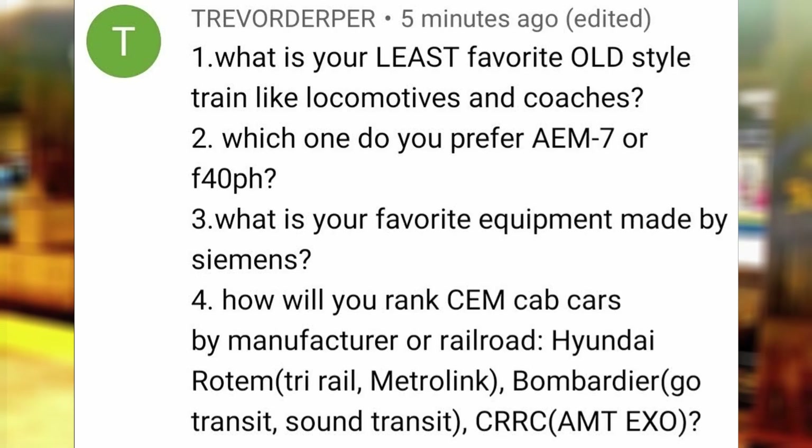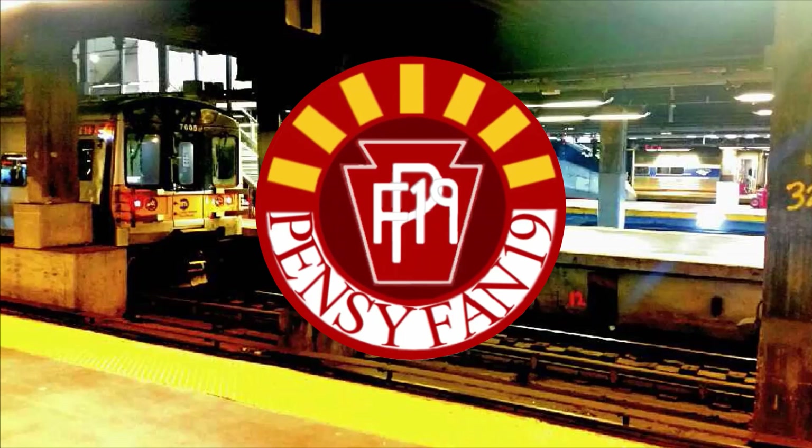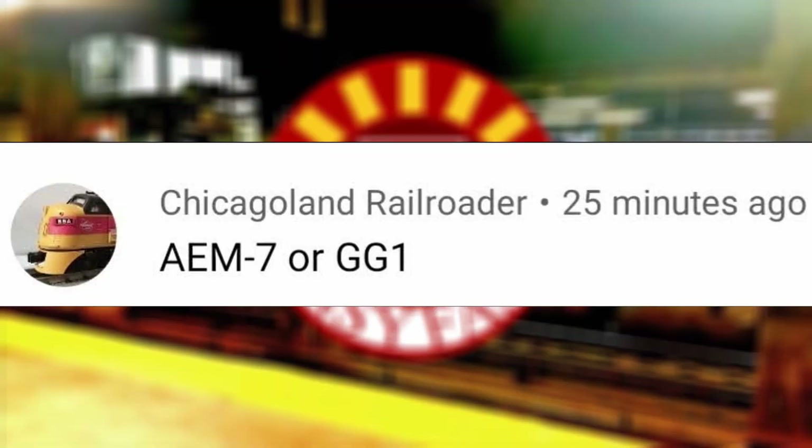Which do you prefer — AEM-7 or F40PH? The F40PH. What is your favorite equipment made by Siemens? The Venture Coaches. How will you rank CEM cab cars by manufacturer — Hyundai Rotem, Bombardier, or CRRC? From most to least favorite, I would say Bombardier, Hyundai Rotem, CRRC. My top five Bombardier railroads in no particular order are Sunrail, ACE Train, Coaster, GO Transit, and Metrolink. AEM-7 or GG1? The GG1.